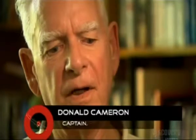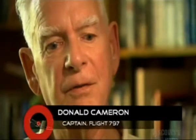Twenty years later, the statement still stings. Captain Cameron reflects: "I'm glad that all the people that got off, got off. I'm very sorry that the people that didn't get off, didn't get off, because we spent a lot of time and effort getting them there. That really bothered me. All I know is that I did the best I could."